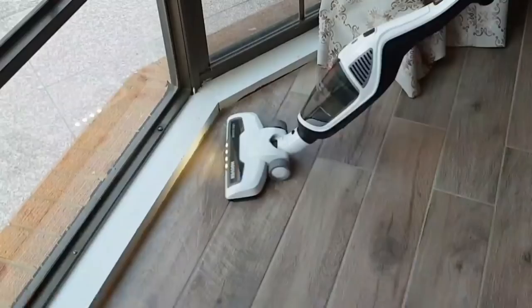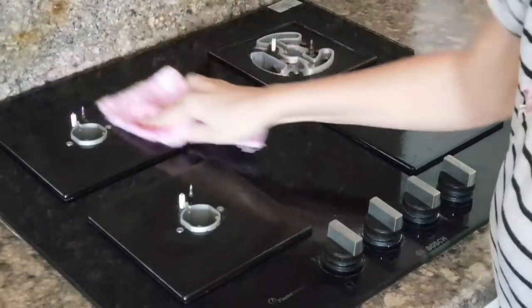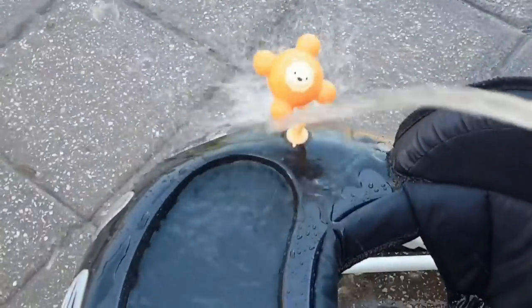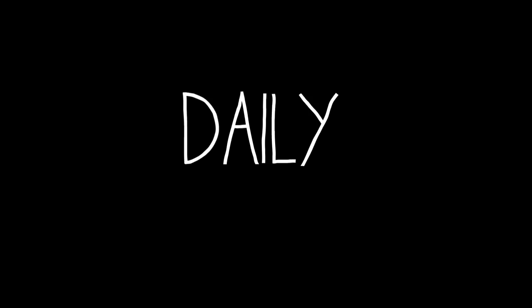Hey guys, welcome back to my channel. For today's video I'll be showing you my updated cleaning routine. If I want the house to stay clean, I try to spend some time every day on cleaning, focusing on the rooms we spend most time in. Realistically it doesn't always happen, but these are the habits I try to implement daily, every second day, and once a week for a clean and maintained home.